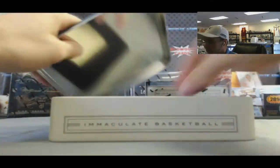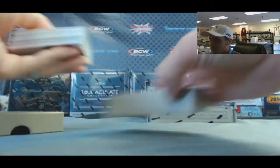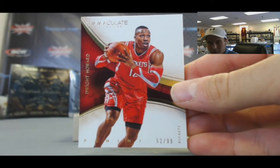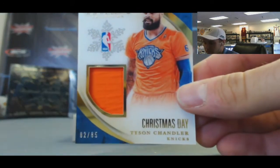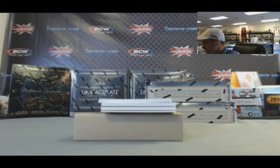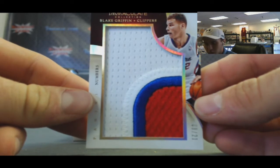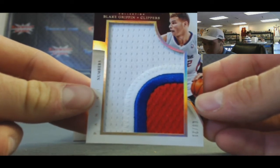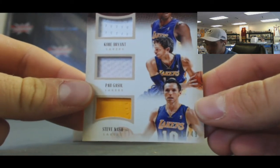Box number four - three in a row, keep it going. They've all been wobblers so far. Number 299, got Dwight Howard base. Christmas Day Tyson Chandler, number 285. This is a nice one - numbered 8 of 21, jumbo numbers patch, Blake Griffin. Boom! Alright, then we got a Lakers Triple: Kobe Bryant, Pau Gasol, and Steve Nash, number 249.